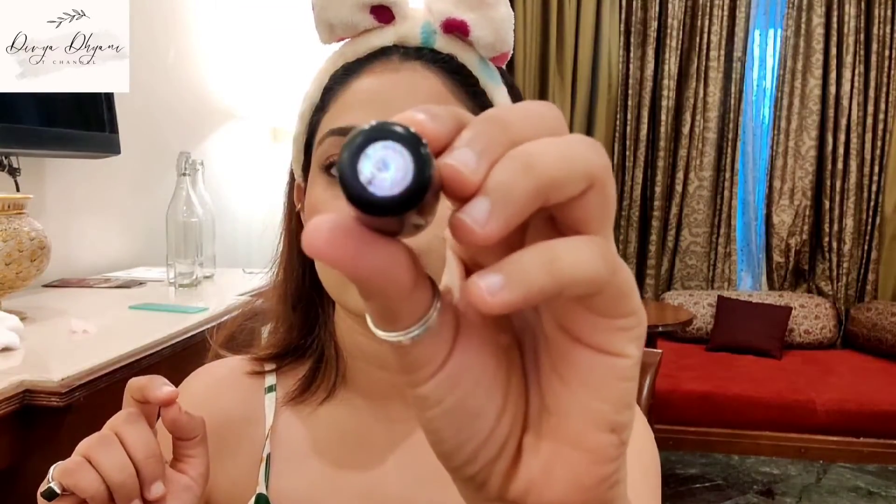Next I'm gonna use lipstick — this is from Faces Canada in the shade of buff nude. Now to fix the whole makeup I'm using this matte fixer.